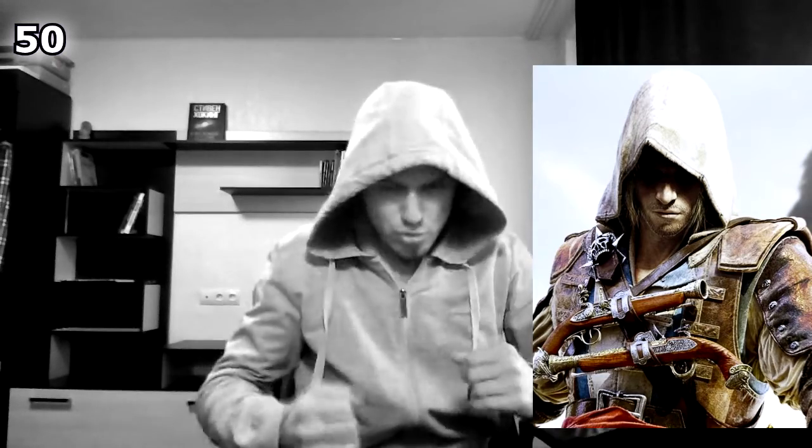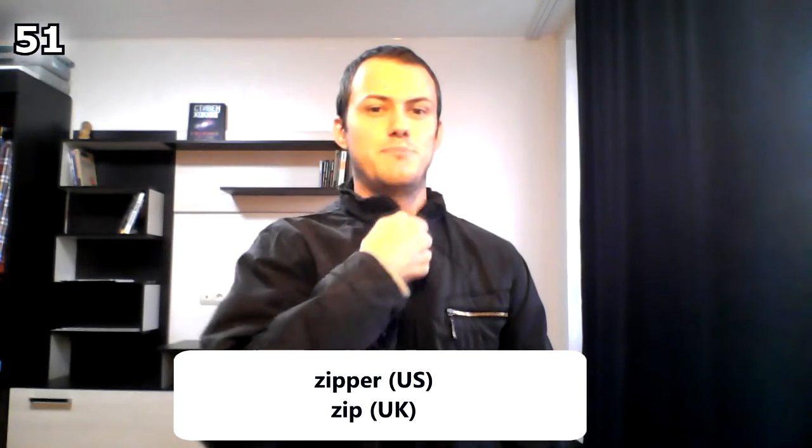Now I look a bit like a guy from the Assassin's Creed series. By the way, in the US this is called a zipper, and in the United Kingdom this is called just a zip. Zipper or zip.